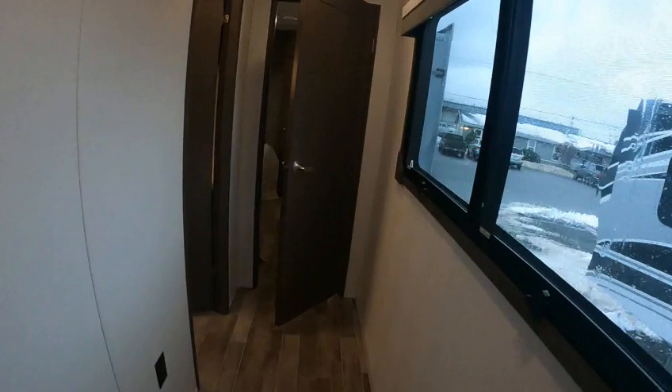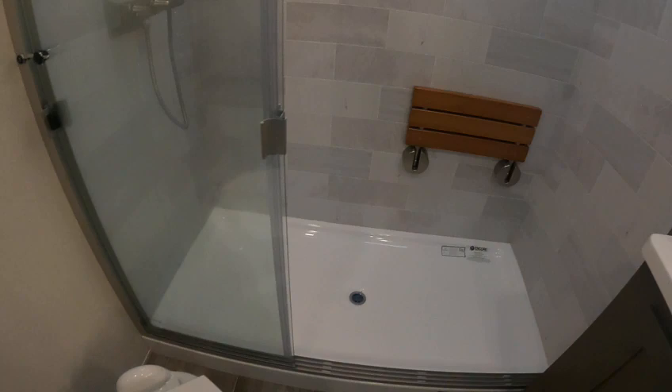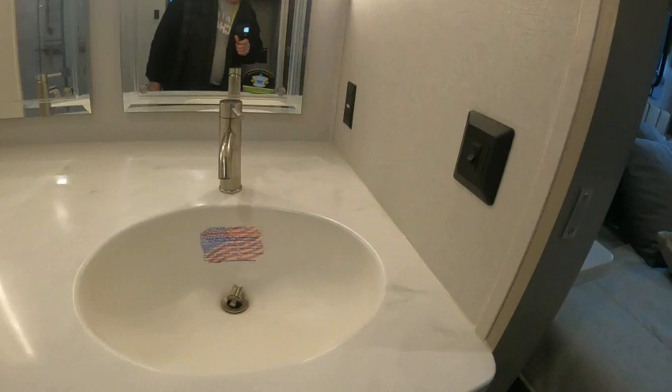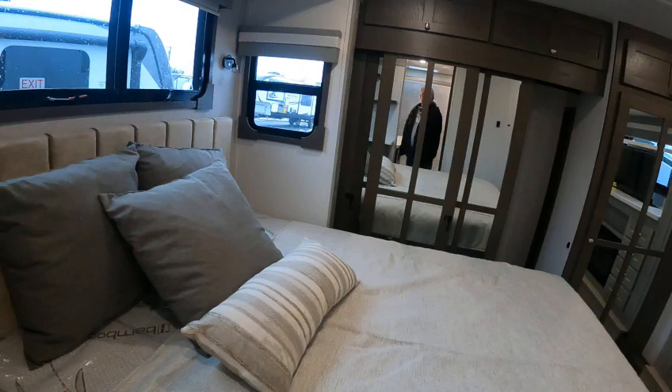You come through here and you have the bathroom — 60 by 30, toilet right there. Huge deep countertops on these sinks, very nice. Should be good for full-timing, there's no doubt. The bathroom and the bed share the same slide — it looks like they sure do.